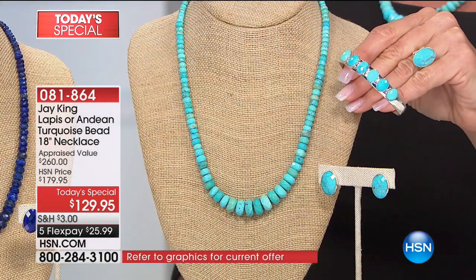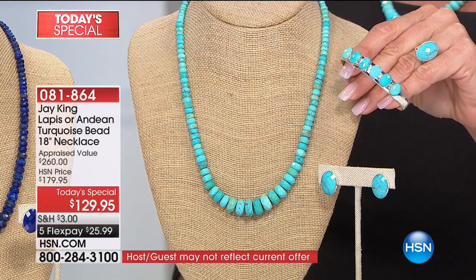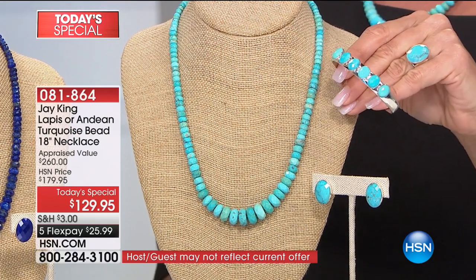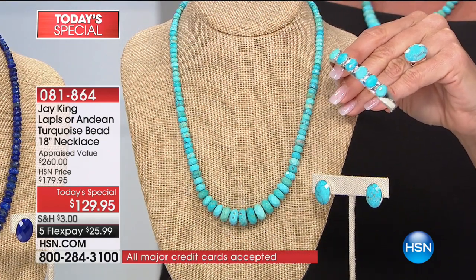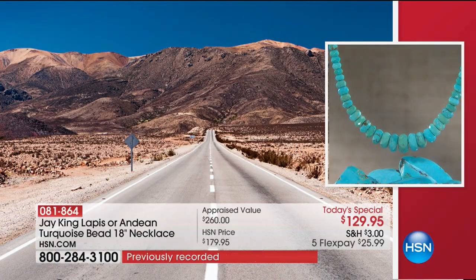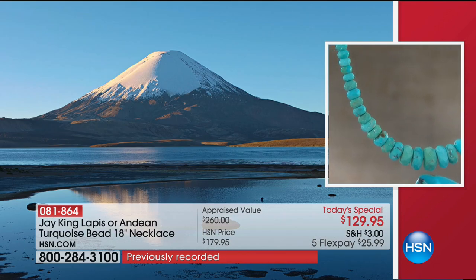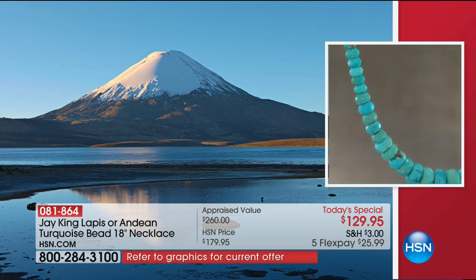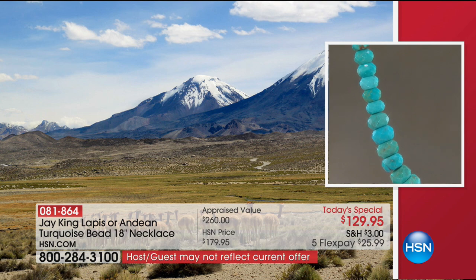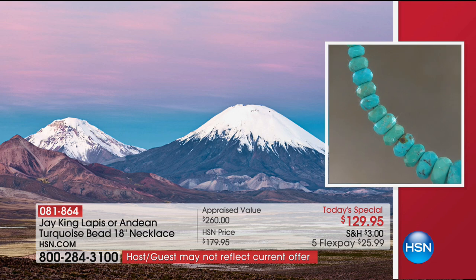They only mine this particular rough six to seven months out of the year — the rest of the time they can't get to it because of snowpack or frozen ground. In the case of turquoise, it is very rare that they're just mining turquoise. Usually turquoise is a byproduct of copper mining, nickel mining, tin, iron — they're going after something else and the turquoise is a secondary product.